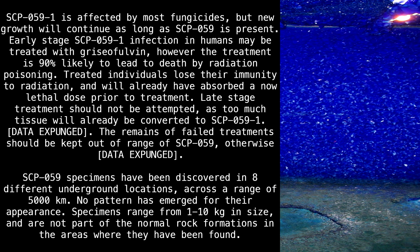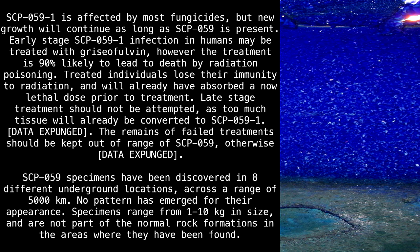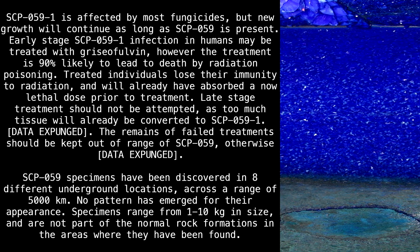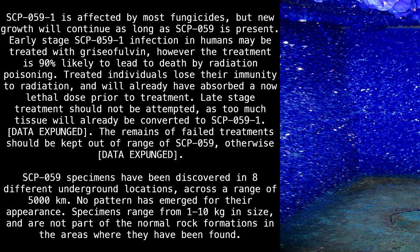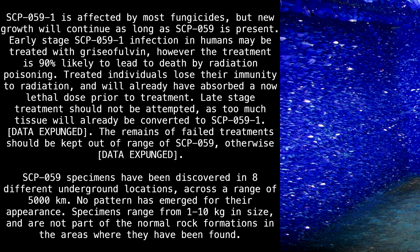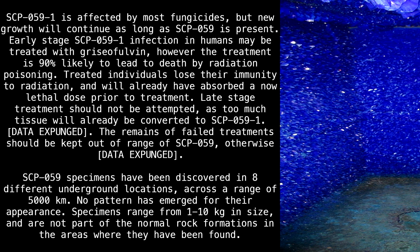Data expunged. SCP-059-1 has been discovered in eight different underground locations across a range of 5,000 km. No pattern has emerged for their appearance. Specimens range from 1 to 10 kilograms in size and are not part of the normal rock formations in the areas where they have been found.